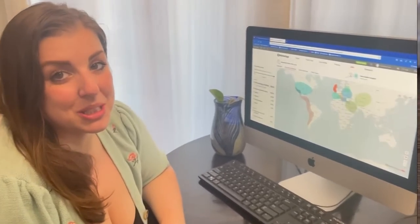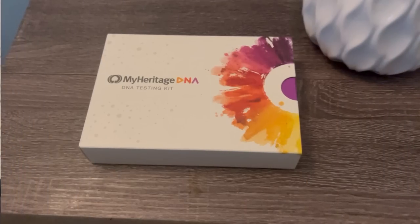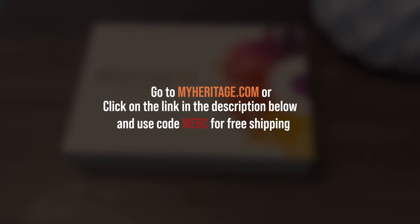I'm definitely surprised. I did not know that I'd have such strong Irish heritage mixed with such strong Italian heritage, and it makes me want to explore my roots more. So thanks MyHeritage — this is really cool. If you're interested in finding out more about your family's origins, head to MyHeritage.com or click the link in the description and use coupon code MERK for free shipping. You can also start a 30-day free trial of MyHeritage's best subscription, and enjoy a 50% discount if you decide to continue.